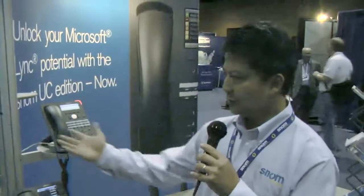Hi, how are you? My name is Tommy Lee with SNOM. I just want to do a quick demonstration about the boss administrative features of our new Link 700 series phones on Microsoft Link.